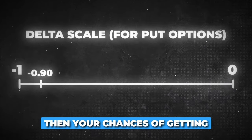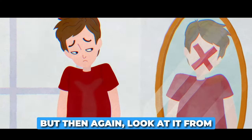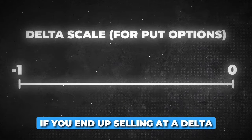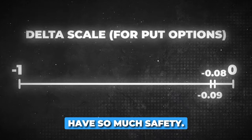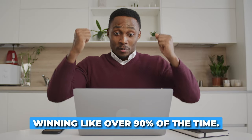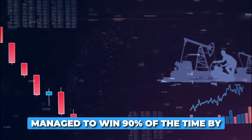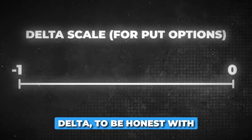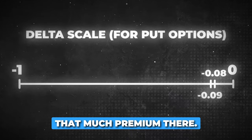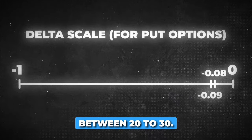If you pick a really high delta, then your chances of getting assigned is just way too high. On the other hand, if you end up selling at a delta of say eight or nine, you have so much safety — you're going to be winning over 90% of the time. But I still managed to win 90% of the time by picking a little bit higher delta, and the way I do that is by technical analysis. If you sell a very low delta, to be honest with you, there's just not that much premium there. You really want to dial in that sweet spot, which for me is between 20 to 30.